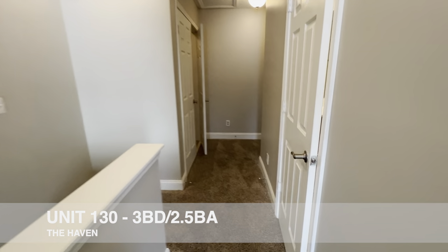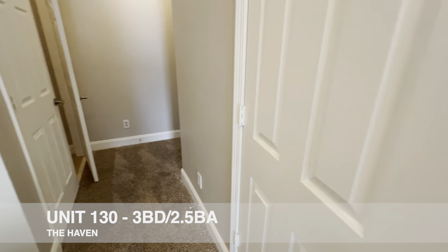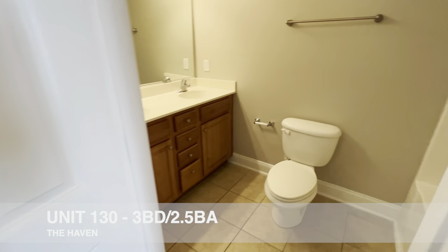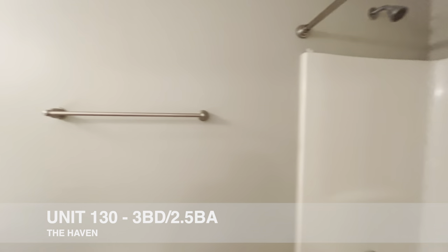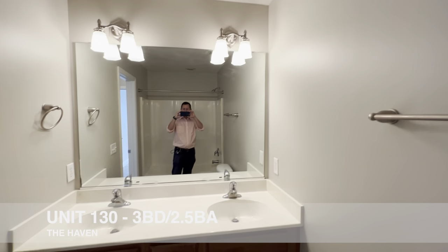As we head back out, we'll check out the shared bathroom for the other two bedrooms — it's kind of what you'd expect: a nice tile floor, fiberglass surround tub, and dual sinks.